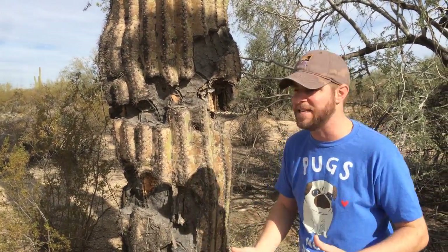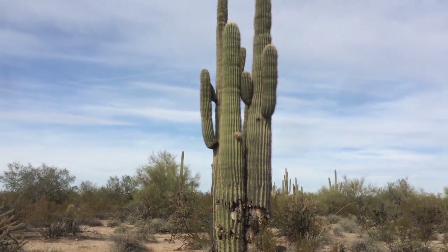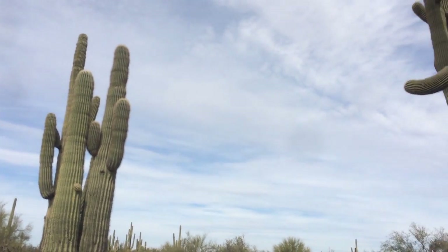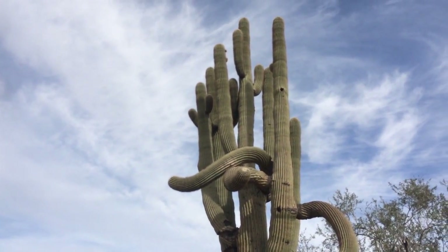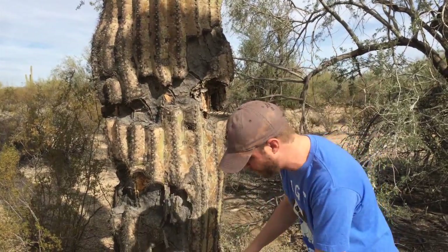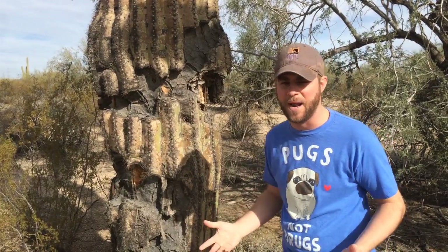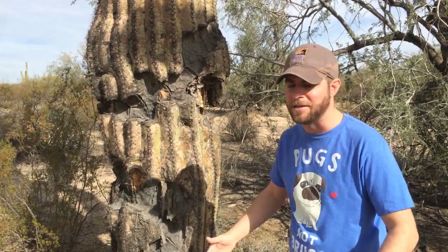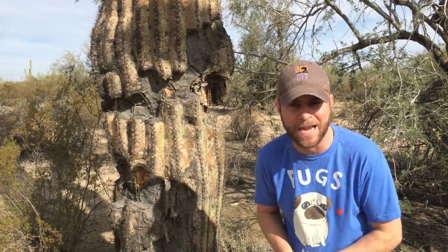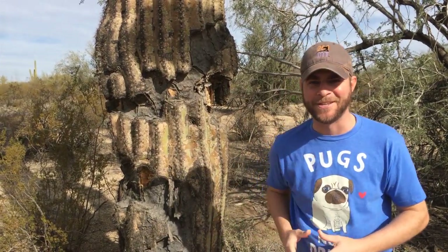They are just awesome to see — so many of them, so big in one area. If you're ever here in Arizona, you've got to check them out, get close to them, look at them. Be careful, but feel them and see what a hardy plant they are. As big as they are, their roots are really shallow, so it's amazing they're able to withstand winds and weather for 200 years. They are definitely something to admire. I am Jeff the Nature Guy here at the Sonoran Desert with the Saguaro Cactus. See you soon.